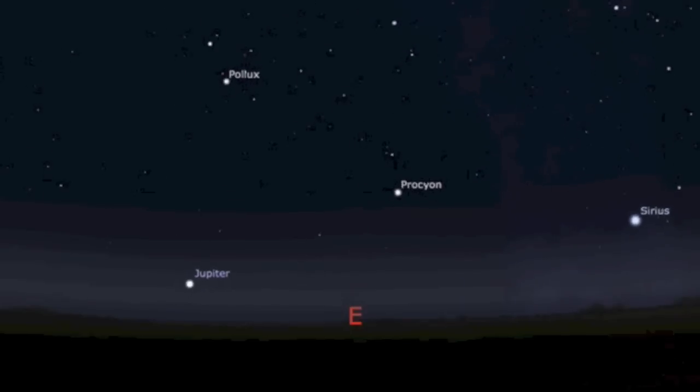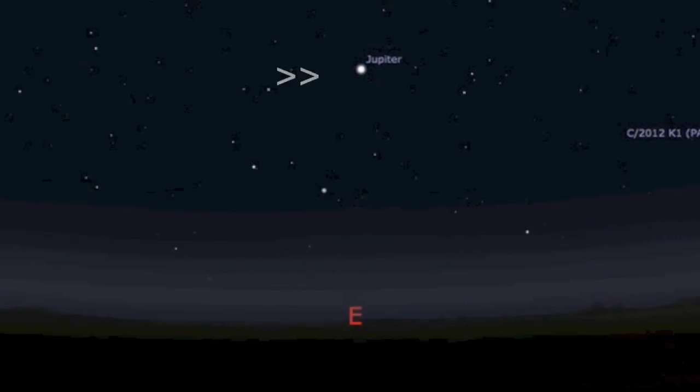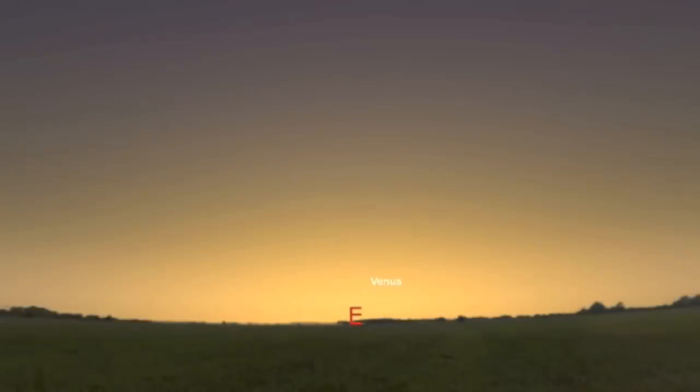By the way, if you get a chance to get outside the next few days before sunrise, Jupiter is brilliant and the last light shining as the Sun wipes the stars clean before breaking the horizon.